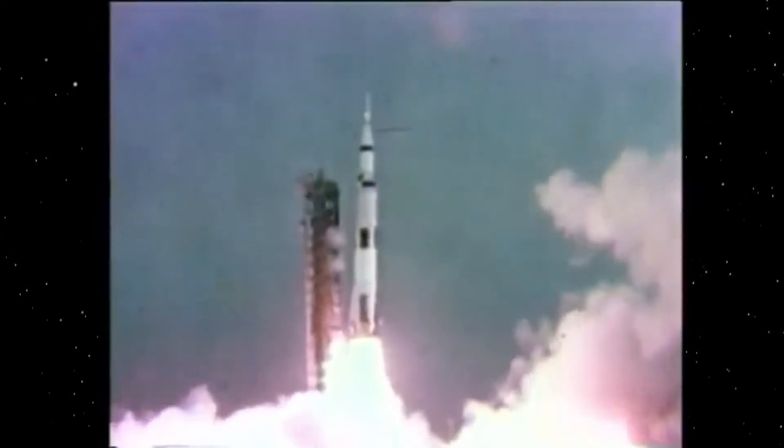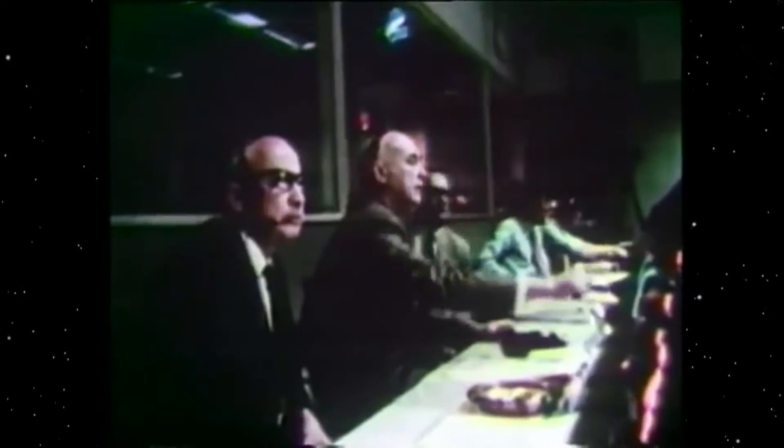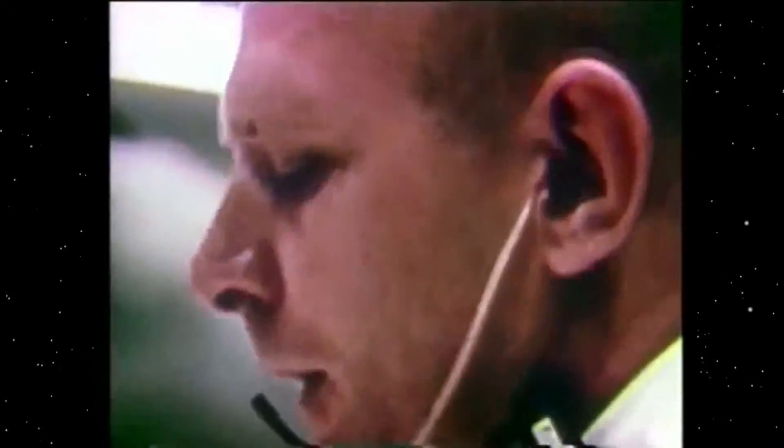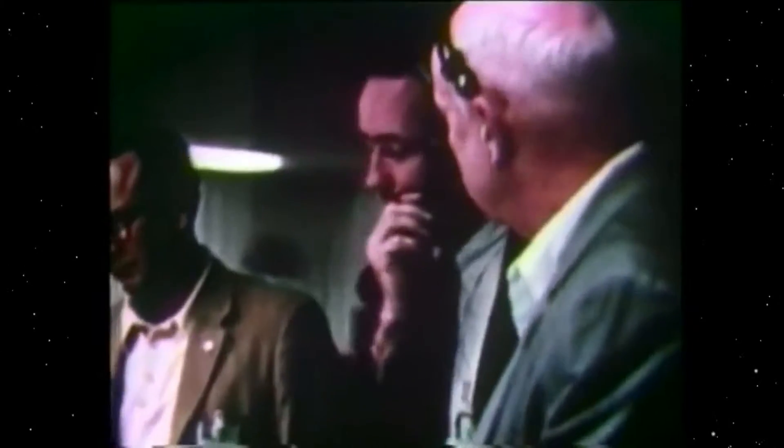Less than a year later came Apollo 13. Houston, we've had a problem. While fuel cells on board the spacecraft failed, Eagle Pitcher's silver-zinc batteries did not. A late report says the spacecraft is now operating on battery power alone. Those batteries were key in bringing the astronauts back home.